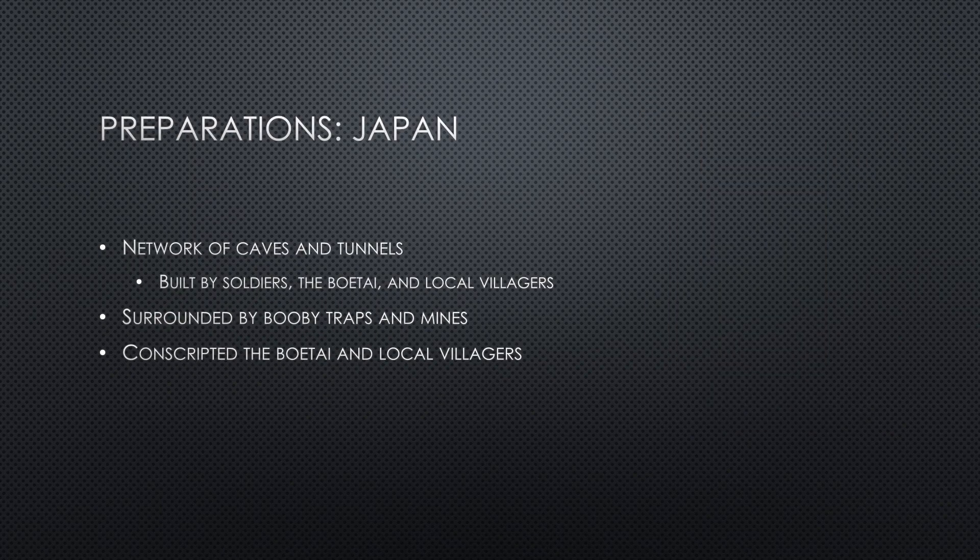Japan knew that the United States was planning on attacking Okinawa. In order to prepare for the upcoming battle, they built a complicated network of interconnected caves, some with two stories and many with multiple rooms. Some of the exits were as small as two square feet. The builders of the caves were men in the army, Okinawa home guards called the Boetai, and the local villagers, including children. Mines and booby traps surrounded the caves as a defense line against invaders.